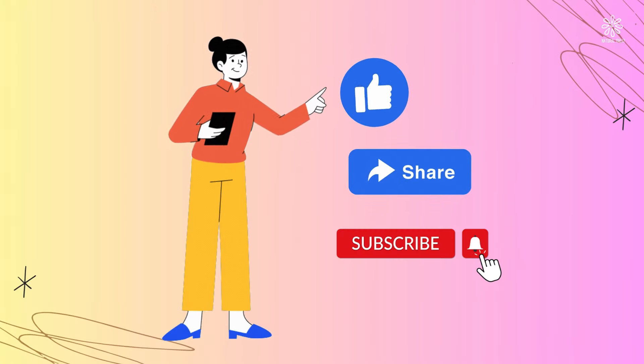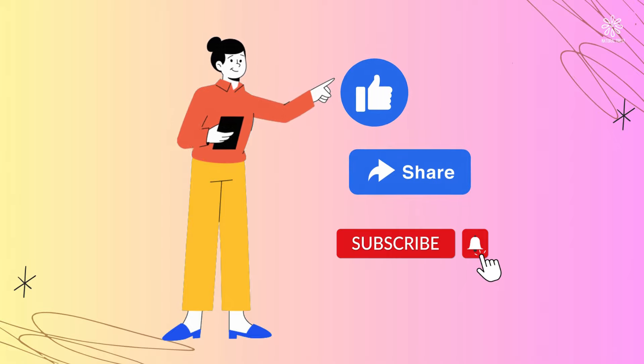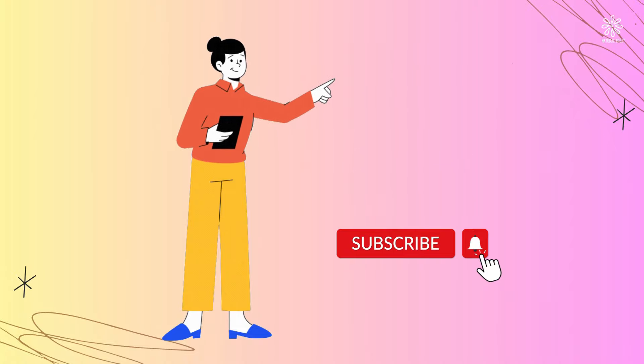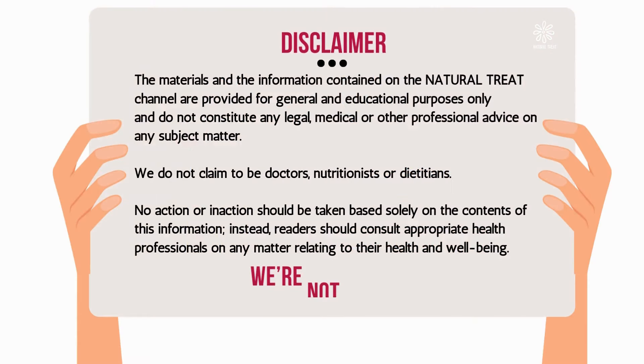If you find this video useful, please press the like button and share with your friends. Subscribe to our channel and press the bell icon to be notified when we publish new videos. Thank you for watching.